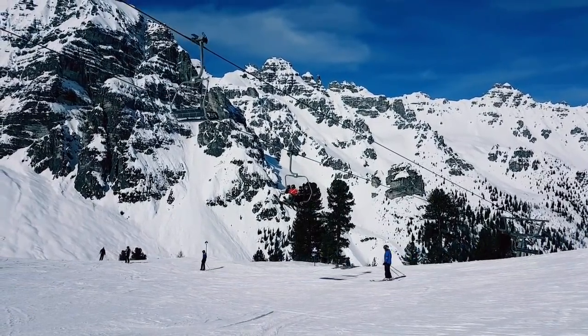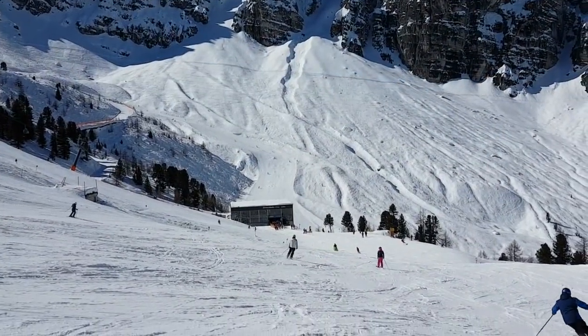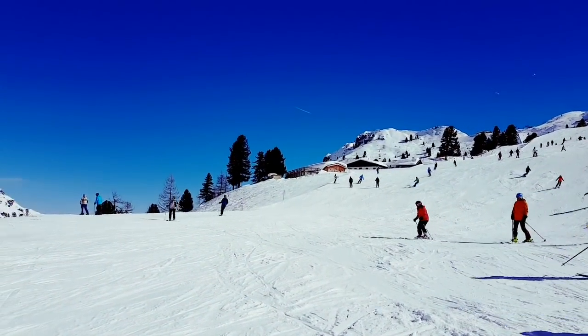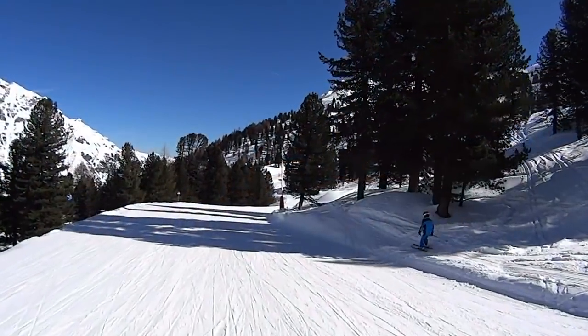Schlick 2000 has 21 km of slopes including 7 blue, 7 red, and 4 black runs. The ski runs offer enough variety for all abilities.